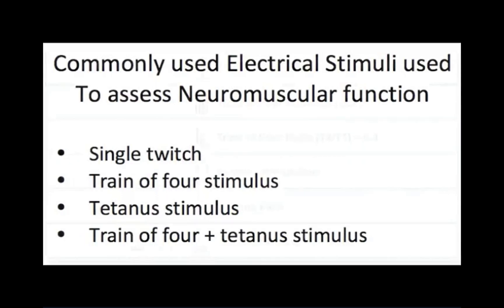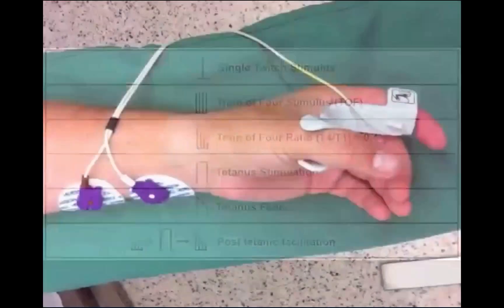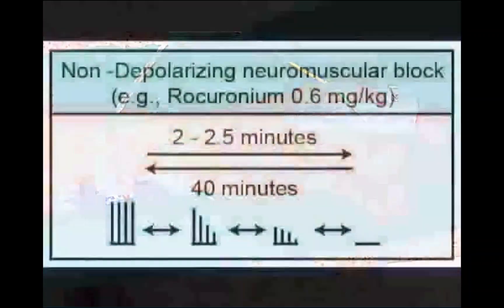When brief stimuli of 2 Hz intensity are delivered over a period of 2 seconds, the muscular response can be recorded and is commonly referred to as a train-of-four response. By comparing the muscular response of the fourth stimulus to the first stimulus, a train-of-four ratio can be recorded.